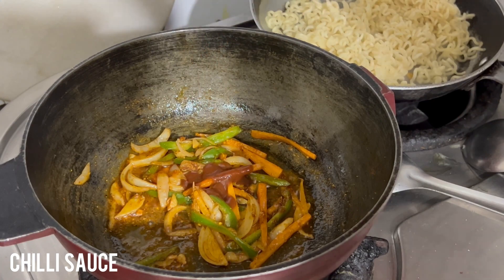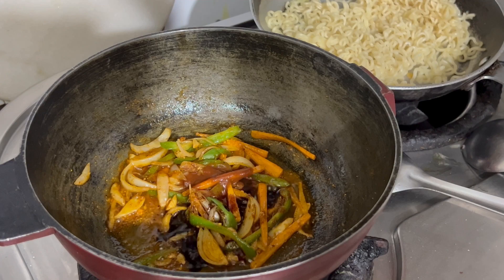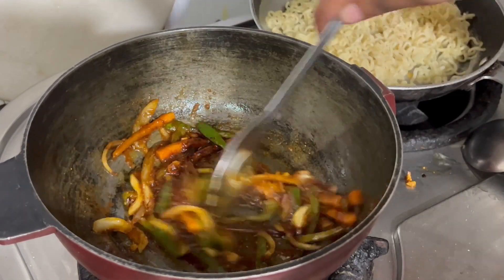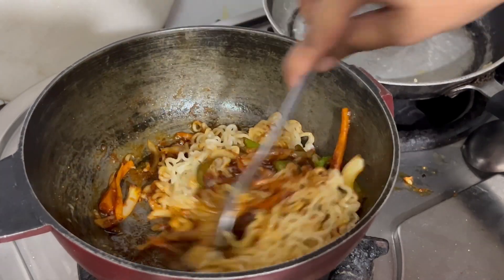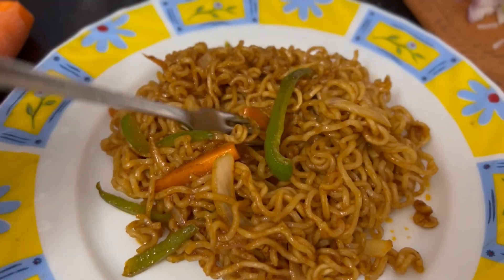Then we are going to add in our sauces: some chili sauce — red or green — some soy sauce, and some tomato ketchup. Trust me, this is going to taste good with all these sauces. Mix it really well and then add in our pre-boiled Maggie noodles — I just cooked it with the required amount of water — and toss it in nicely. This is how your stir-fried noodles will turn out.